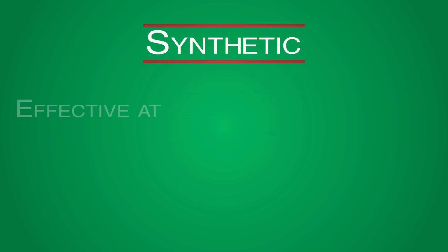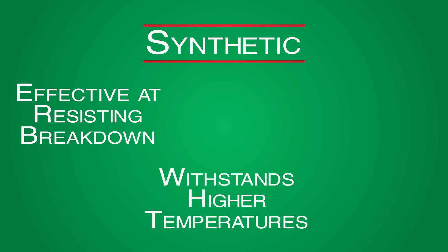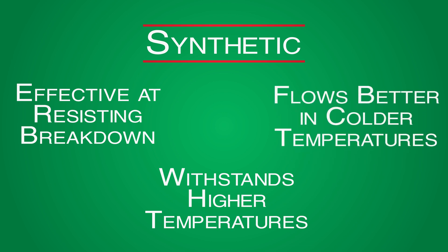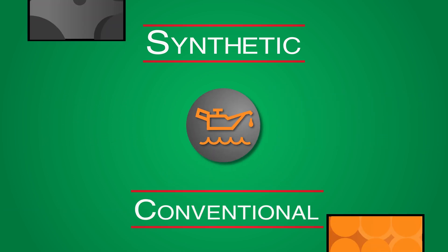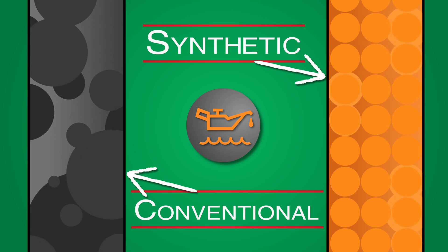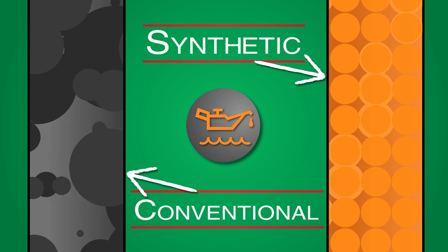Synthetic oil is designed to be more effective in resisting breakdown. It withstands higher temperatures and flows better in cold temperatures than conventional motor oil. This improved performance has to do with the size of its particles. Synthetic oil, unlike traditional motor oil, has particles that are formulated to be all the same size, which means that the oil breaks down evenly.